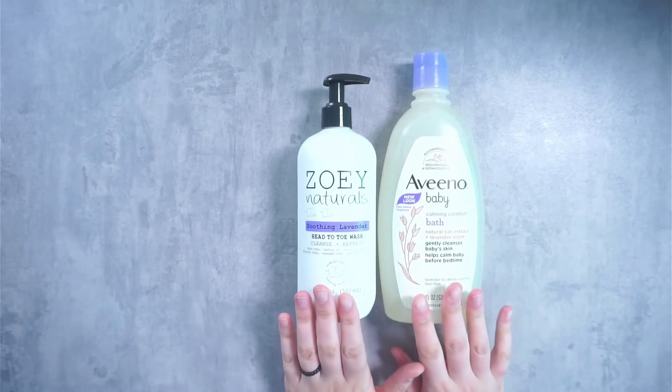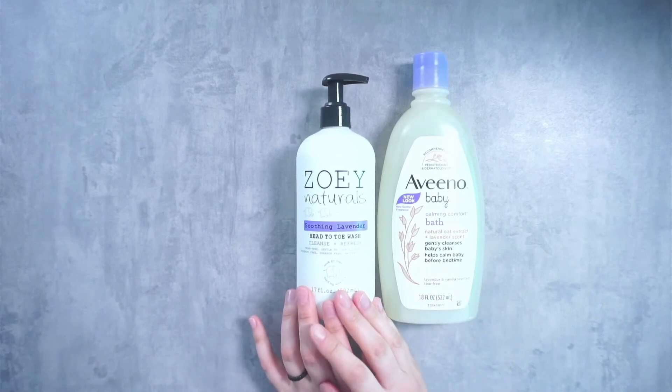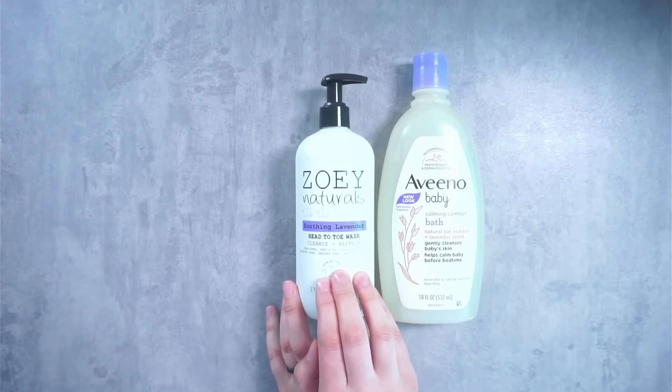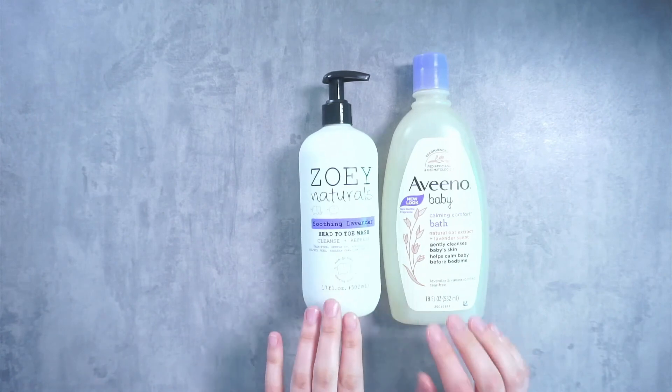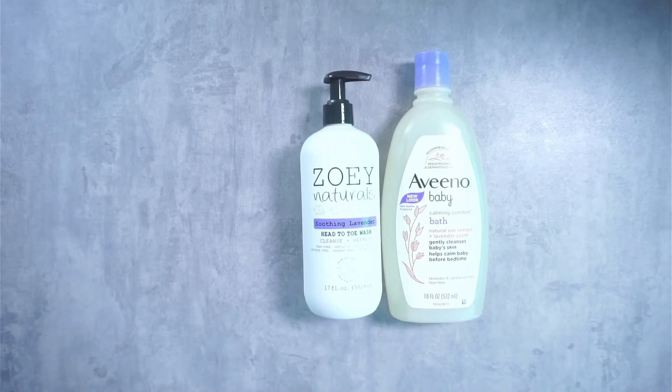Overall, when looking at both of these products, I would personally lean towards purchasing the Zoe Naturals option. I prefer the scent, I prefer the packaging, and that inclusive ingredient list where I can read what's actually in the products I'm using on my baby. Hopefully this was helpful for you guys to see a comparison of both of these products, and we'll see you in our next video.